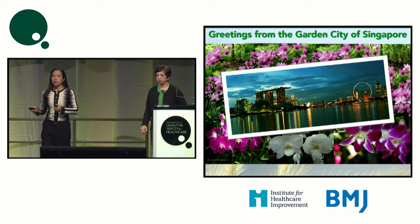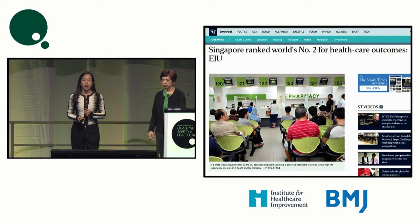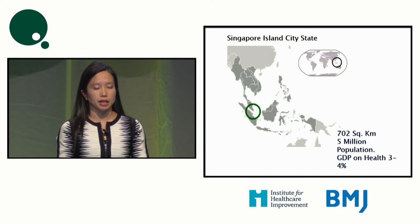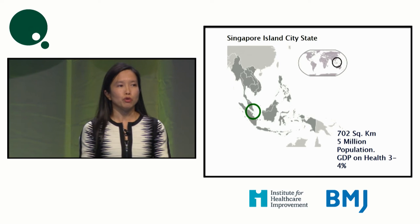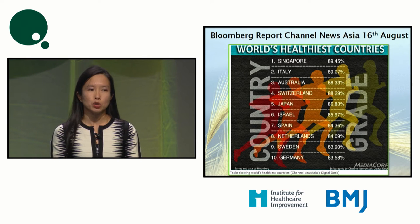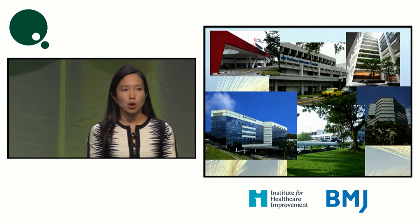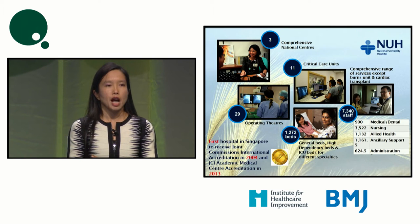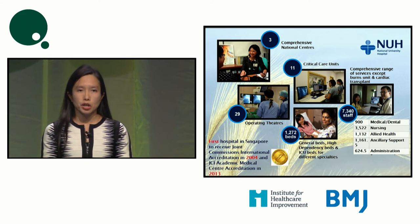We come from Singapore, which was ranked world's number two in healthcare outcomes by The Economist. We are a very small country — five million in population on the tip of the Malayan Peninsula — and we spend about three to four percent of our GDP on healthcare. Bloomberg ranked us in 2012 as one of the healthiest countries in the world. We come from an academic medical institute, the National University Hospital, which has 1,300 beds, 7,000 staff, and about 30 operating rooms.